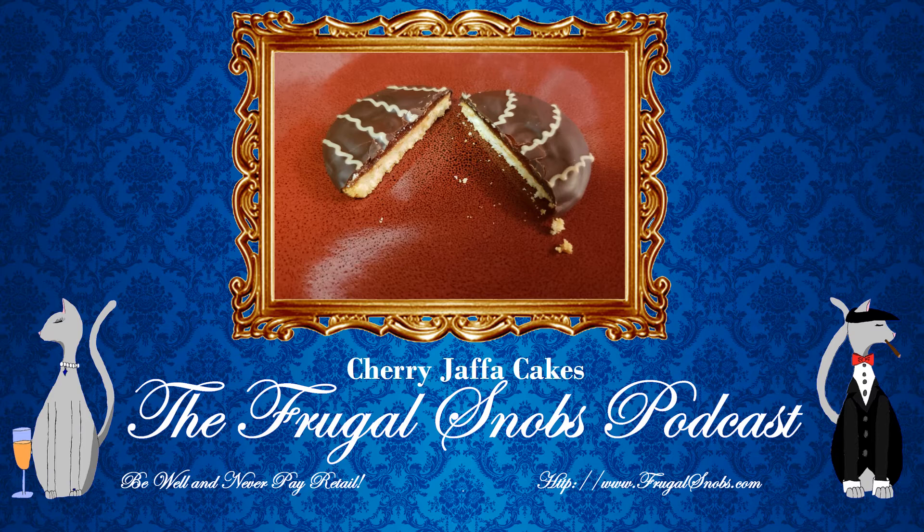Let's go ahead and go through a couple of nutritional facts. For one serving — typically two biscuits, two cookies — I believe it's 100 calories. So that's 50 calories per cookie. And I believe it's 13 grams of sugar for two cookies. Is that correct?